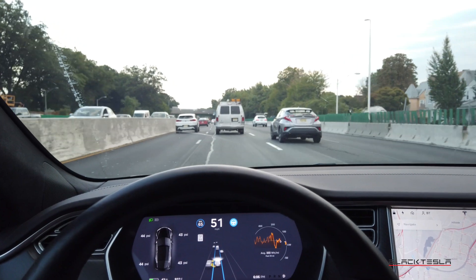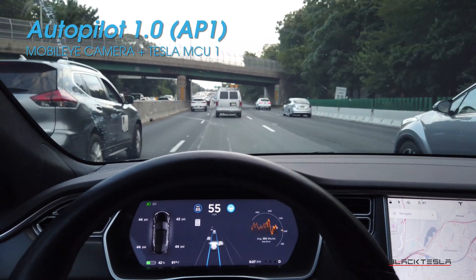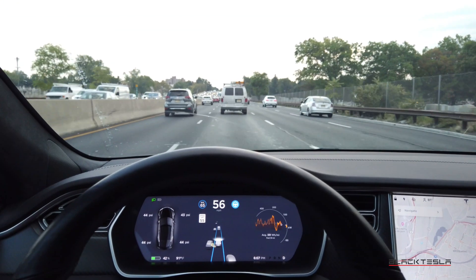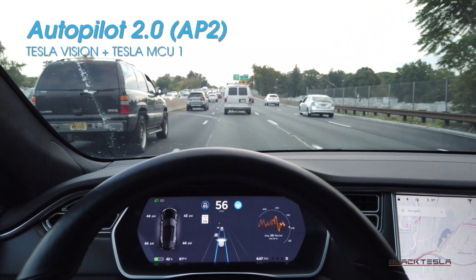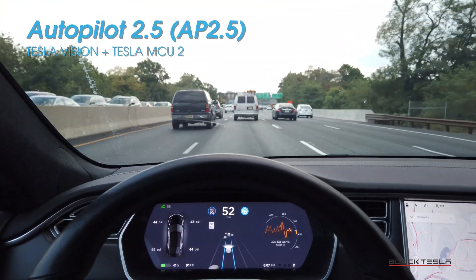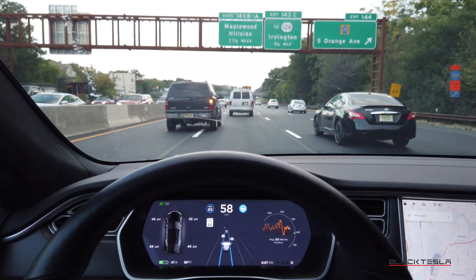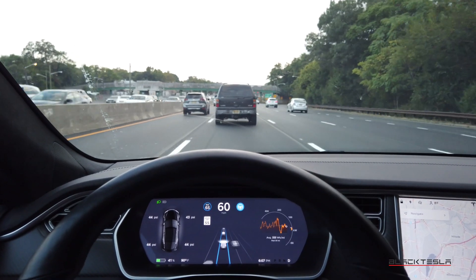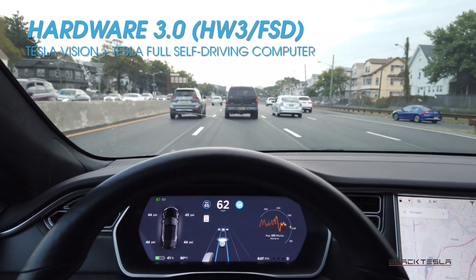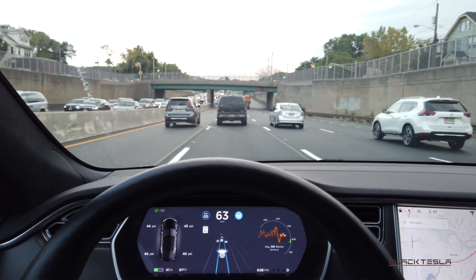Let's get some definitions out of the way. Autopilot 1 uses the MobileEye camera — a single trifocal camera with no repeating cameras around the side. Autopilot 2 is the Tesla Vision system with MCU1. Autopilot 2.5 is the Tesla Vision system with the newer MCU2 computer. If you have a brand new Model 3, Model S, or Model X from the last month or so, you probably have Hardware 3, also known as Autopilot 3 or the full self-driving computer. This video will focus on Autopilot 1, 2, and 2.5.